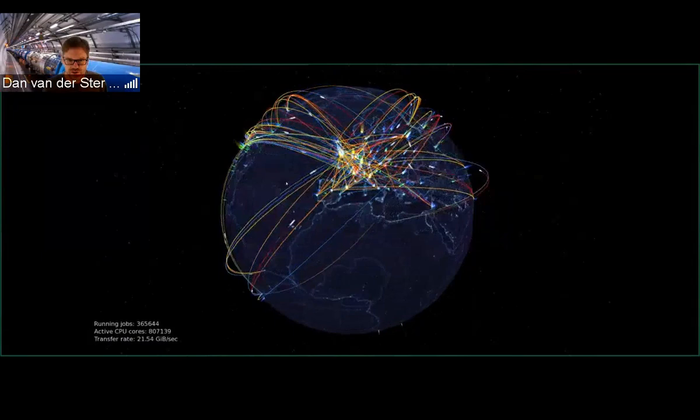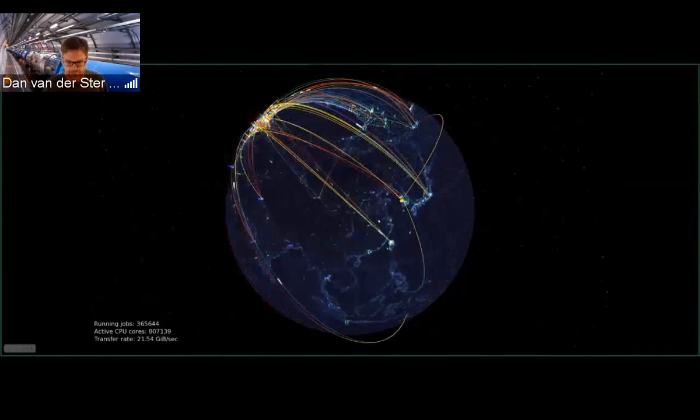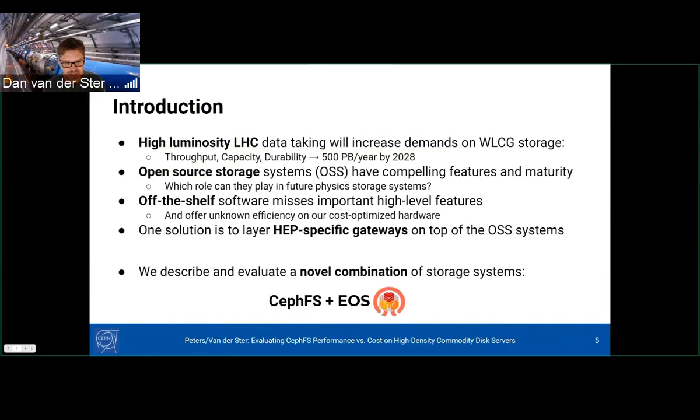We have a video of global data transfers — lots in Europe, North America, Asia, Australia, also in Africa. In the next few years, the high-luminosity LHC data taking will increase our demands on storage. We'll need to be taking something like 500 petabytes per year by 2028. Open source storage software like ZFS has compelling features and maturity, so it begs the question: what role will they play in future physics storage systems.